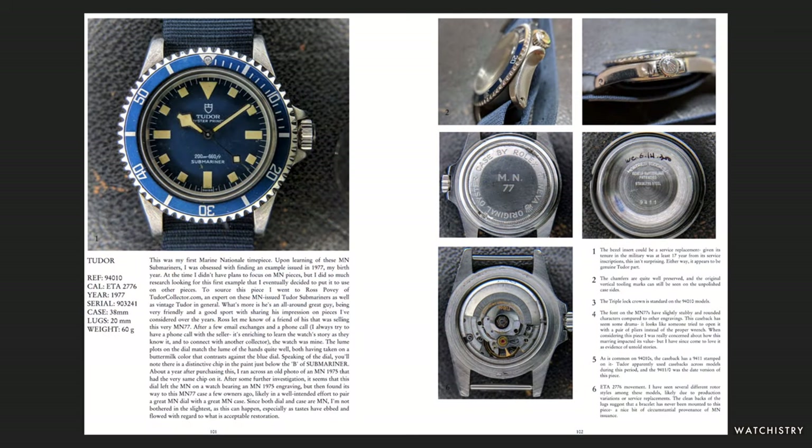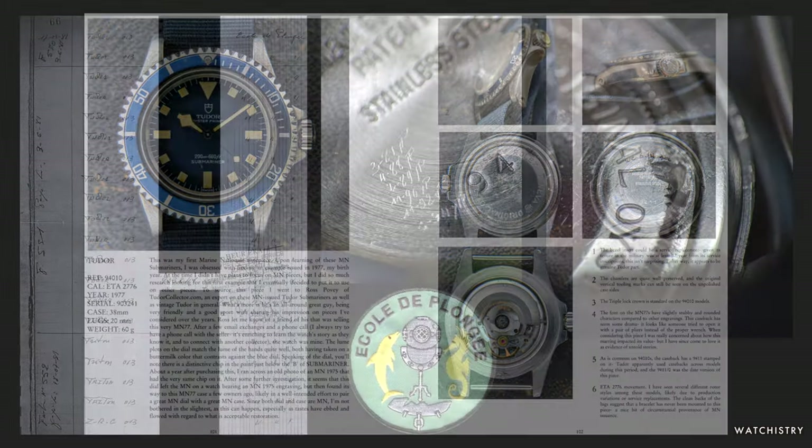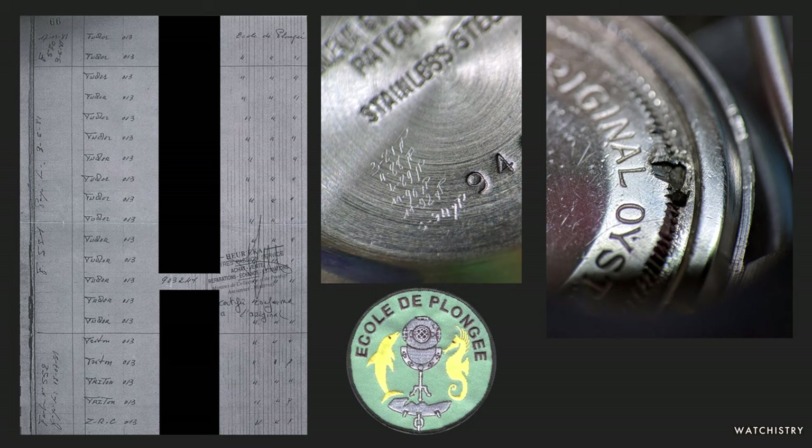Next up is an MN 77 — a Tudor Submariner that was actually the first Tudor MN in my collection. It's got a great blue dial and nice yellow hands, and this watch is also in the register. You'll note in the center the many servicings by Mr. Pastre, one of which is noted in this page of the register along with its serial number, indicating it was issued to the diving school — or Ecole des Plongeurs.